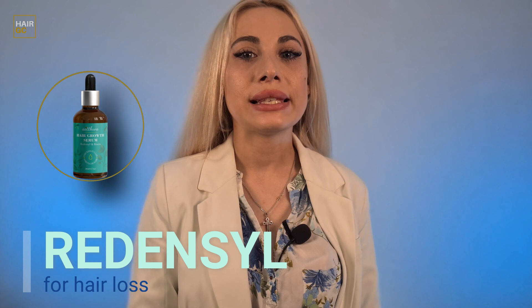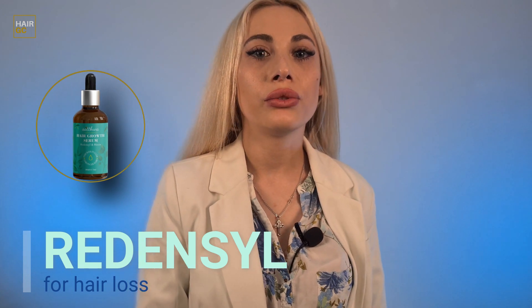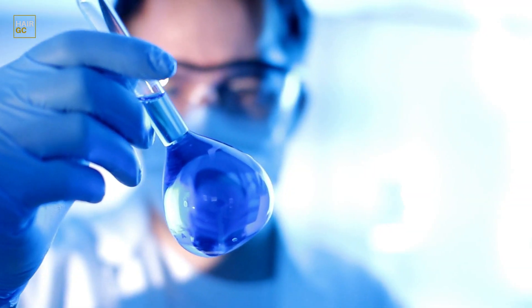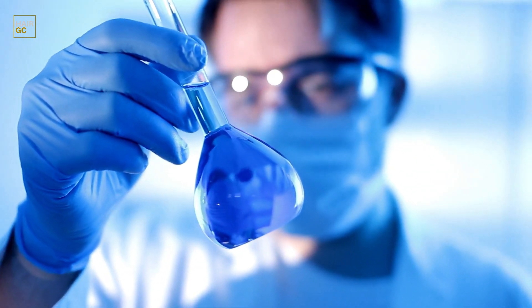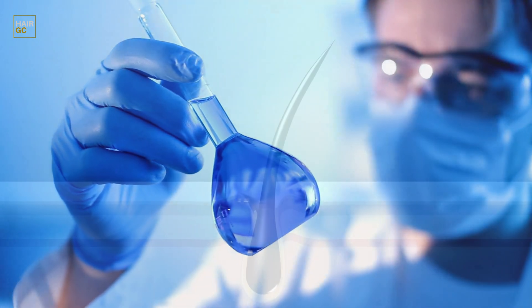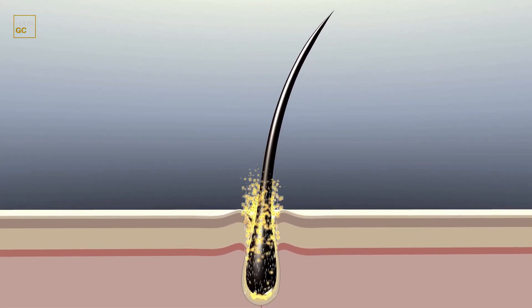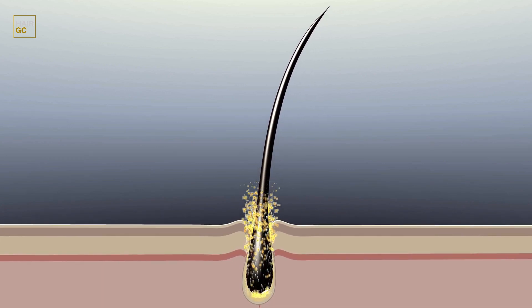The next one is Radensyl. It is a synergistic blend of four molecules that activates the division of hair follicle stem cells while maintaining their differentiation properties. It's a first-of-its-kind cosmetoactive ingredient based on regenerative medicine research. They claim it gives better results than a surgical hair transplant procedure in just 84 days.